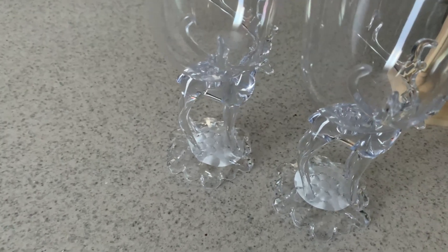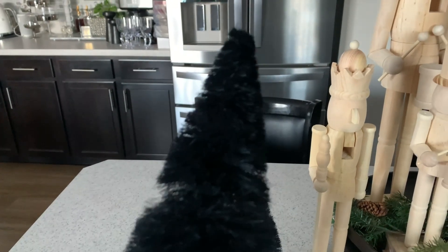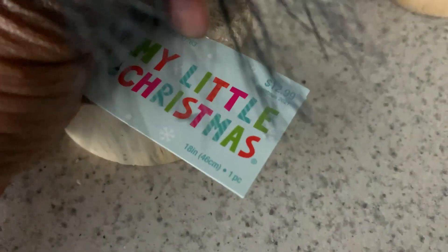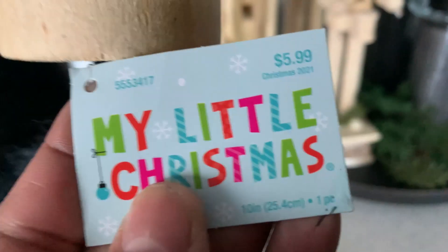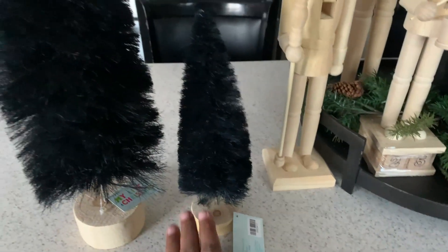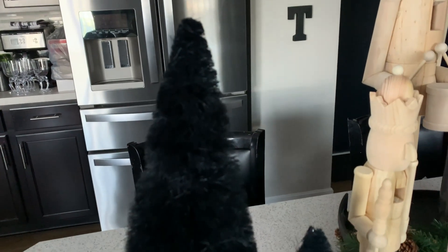I also picked up these black bottle brush trees. I absolutely love these — they do need a little fluffing, but I picked these up from Hobby Lobby. These were $12.99 at 50% off, and then this one was $5.99, so $3 and $6 — $9 for those two little trees. We are going to use these to decorate around the home.